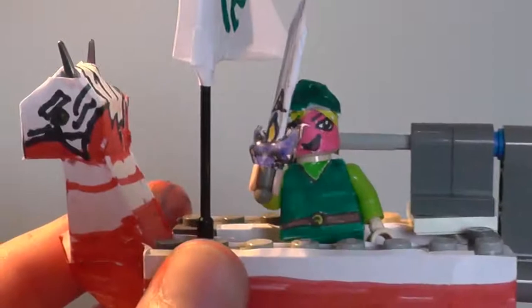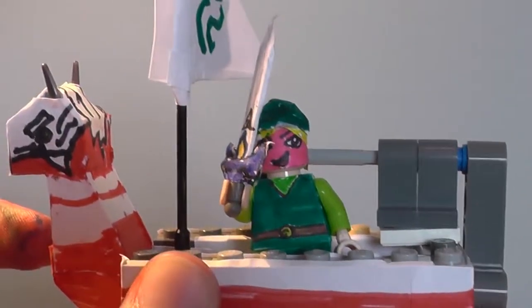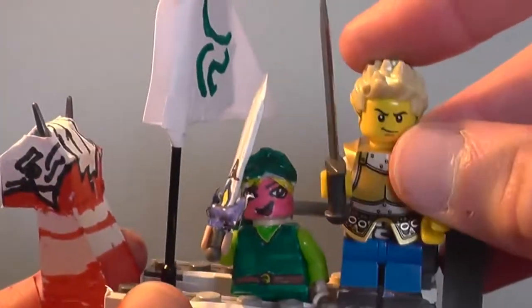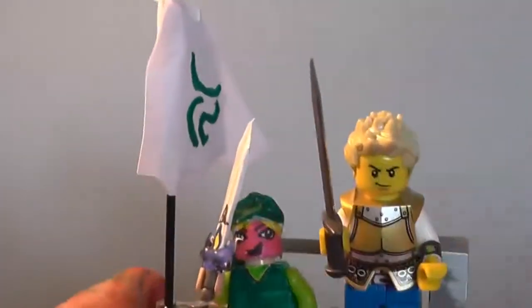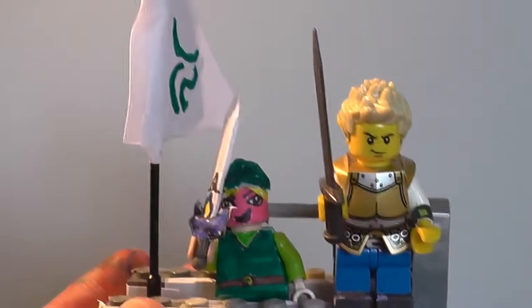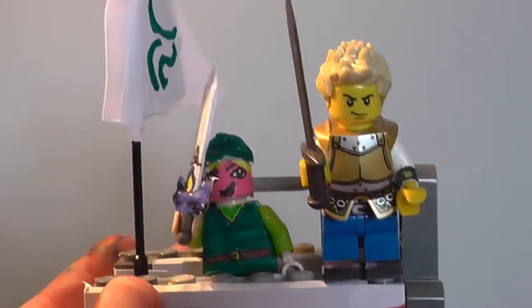And you can see now Link in the King of Red Lions boat. I hope you've enjoyed this video and until next time. Oops — seems the King of Red Lions needs a fix-up. Nevermind. Bye!